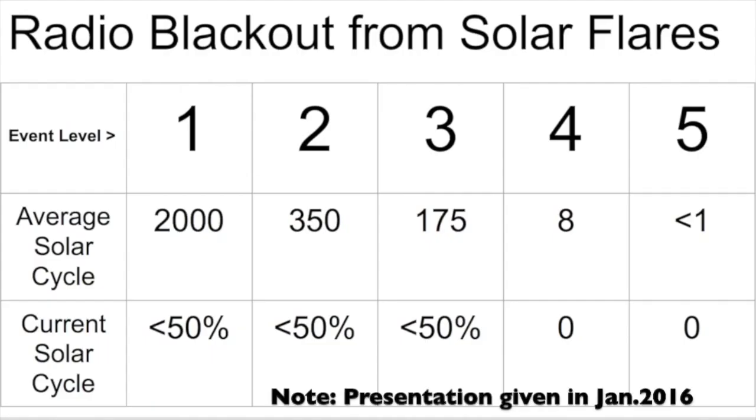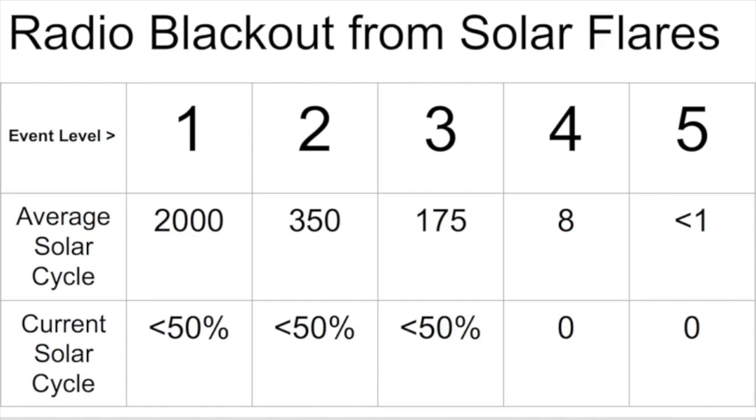The next three charts show the current solar cycle's activity compared to what we expect during a given cycle. Solar maximum is pretty much over and we are on our way down towards sunspot minimum, so we'll be seeing fewer of these events. In terms of radio blackouts from solar flares: a level one is an M-class flare, M5 is level two, an X-class flare is level three, X10 is level four, and X20 or higher — a mega flare — is level five. In the average solar cycle we can see about how many of each we expect, and we are well below where we should be.